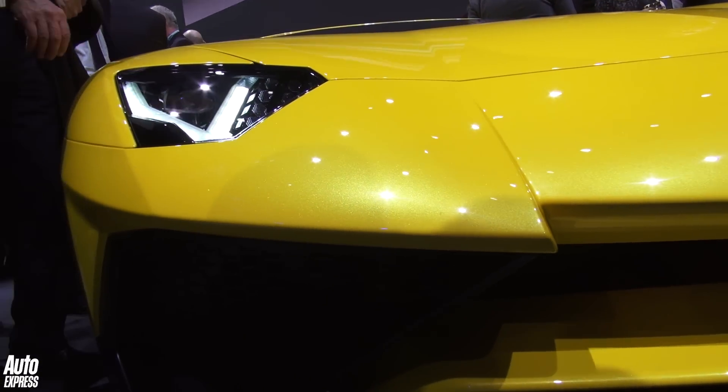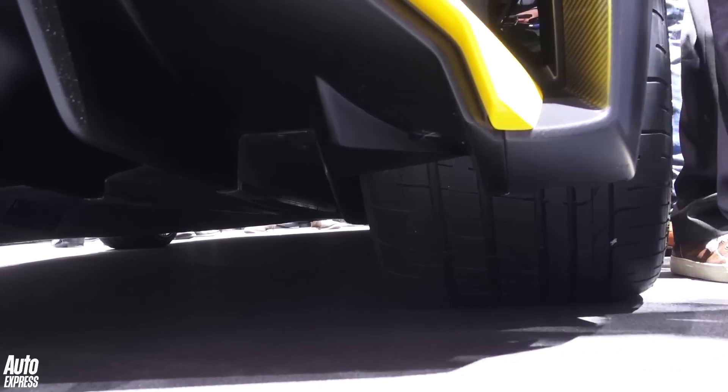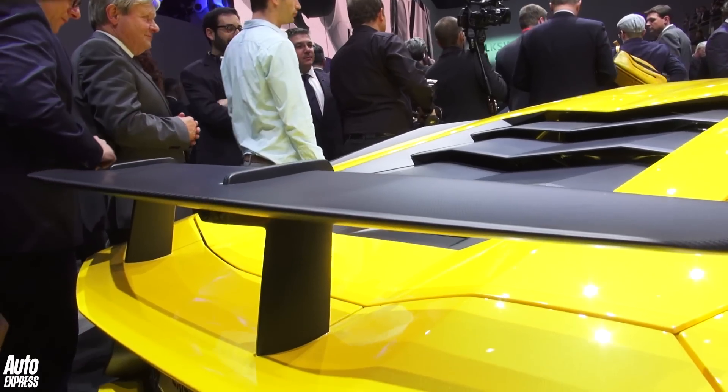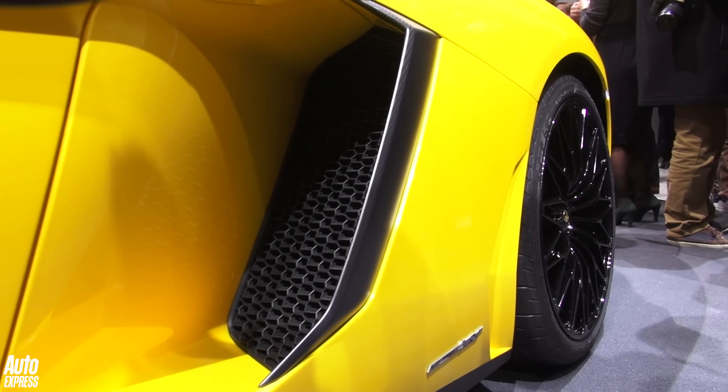So what have we got? Well, we've got a 6.5-litre V12, it's all-wheel drive, and it pumps out around 750 brake horsepower. All of these scoops and wings add up to a top speed of 217 miles an hour.